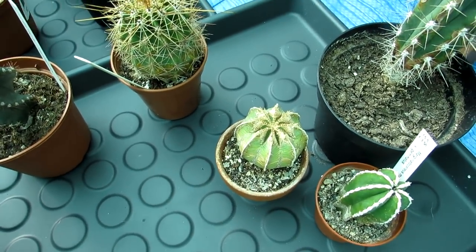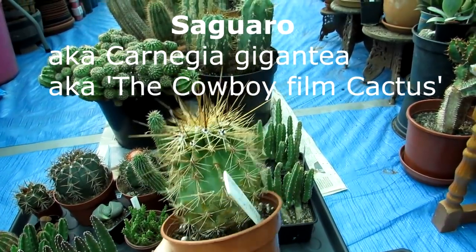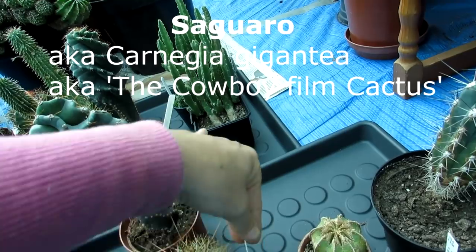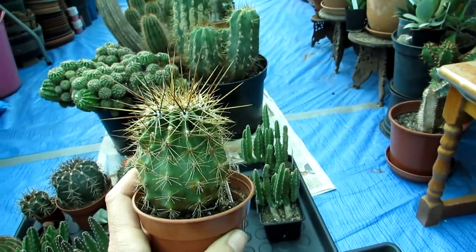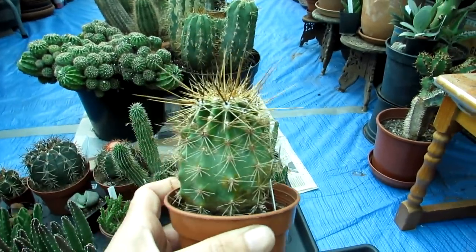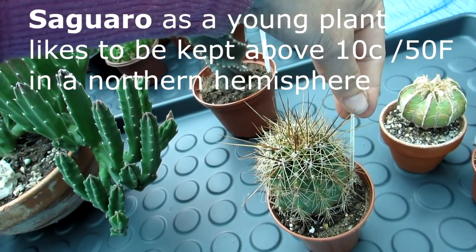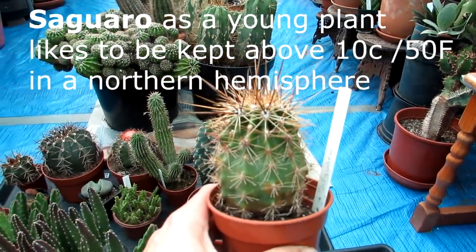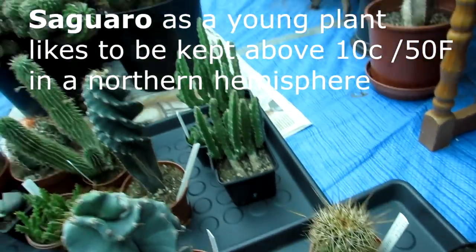This one is a Saguaro — Carnegiea gigantea — commonly known as the big cowboy cactus from films. This was gifted to me as a young seedling by Keith, 'GroovyMan1968', who lives in Arizona and grew it from seed. We also have very young Saguaro seedlings coming on in the grow room. Look at the top of the spines — it's gorgeous. Mature plants in Arizona can take more cold, but this is still very young and will not take anything below 10°C (50°F), so it's going into the grow room under lights.